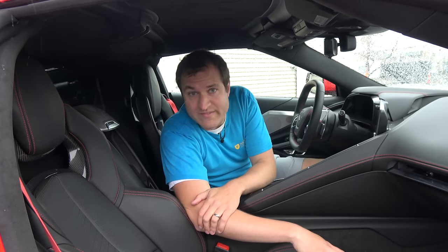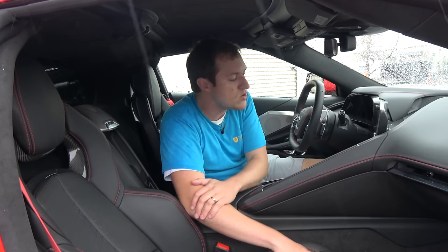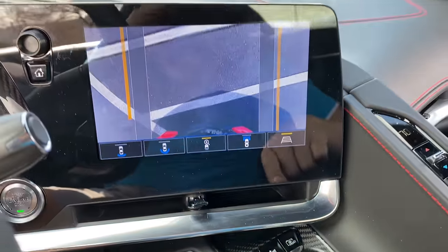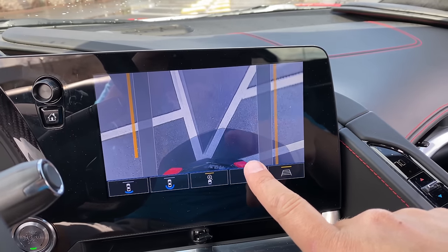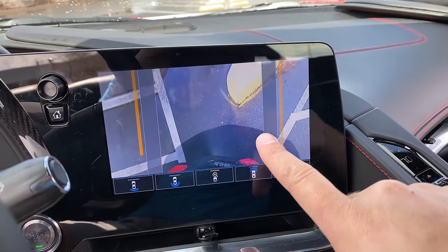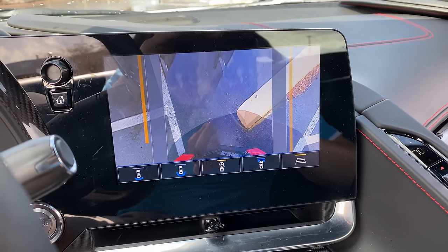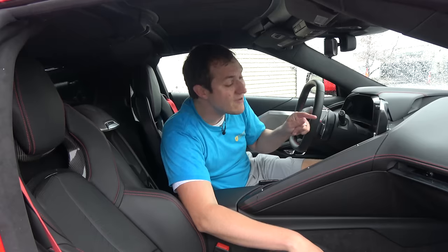Next to the gear selector are three little buttons. On the right is a front camera button — you push it and it pulls up the front camera display on the infotainment screen. This display is perfect for a low sports car: it shows exactly where your front end is from a top-down view, so you can see precisely where you are relative to parking curbs or other obstacles. It's a brilliant feature, and I love how easily accessible it is with just the push of a button.